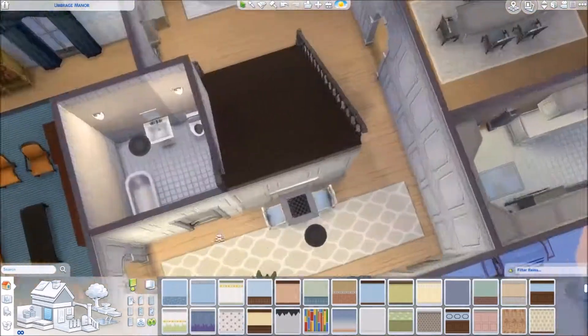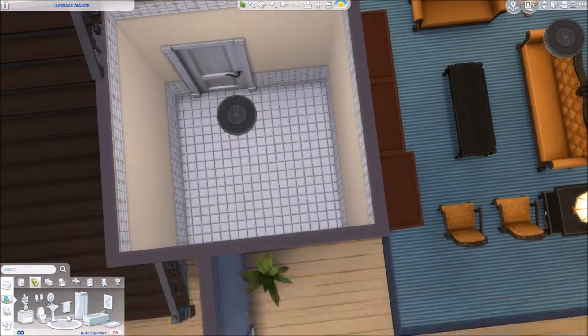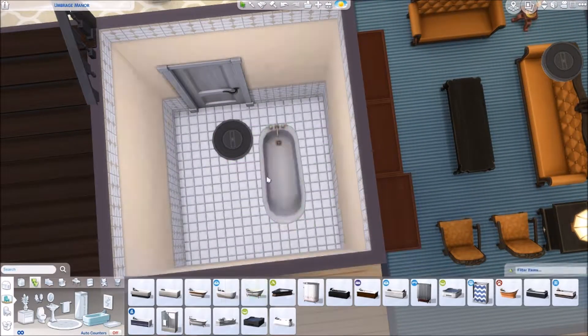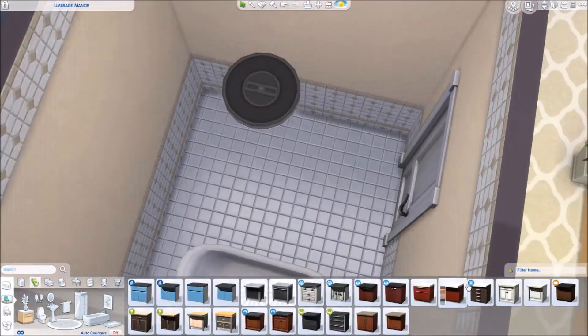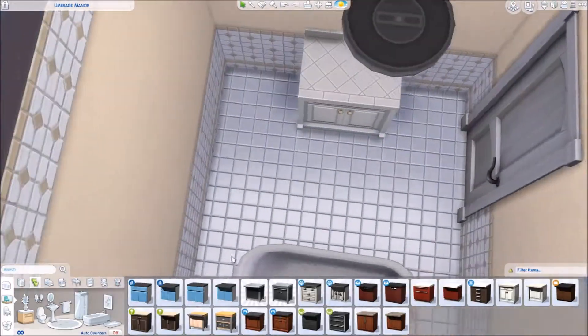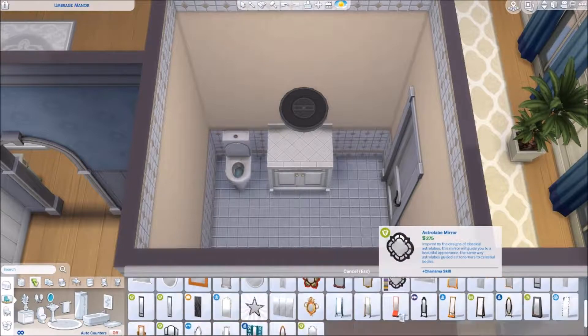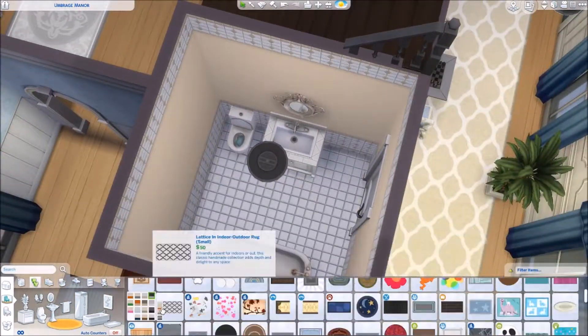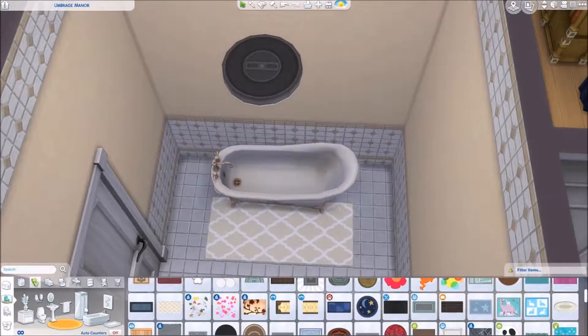It's a fun, good build and I'm so excited about it. I love doing these renovations because I feel like it exposes me to some new styles of decorating and building and floor plans that I don't normally explore.